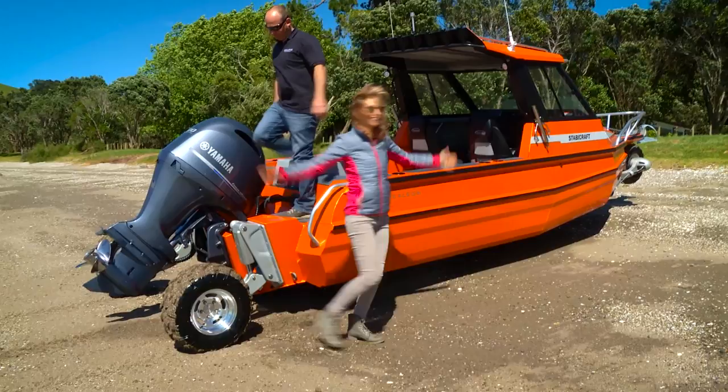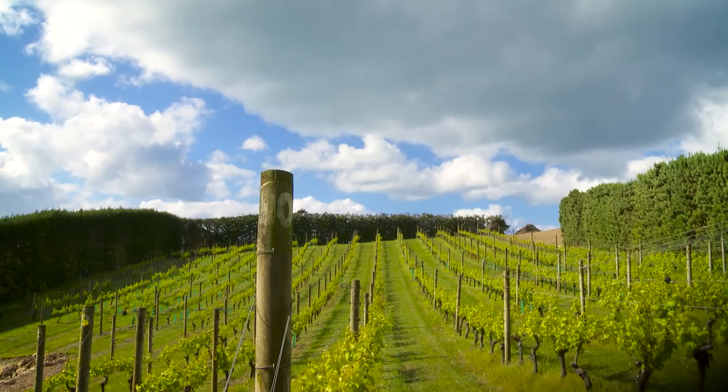Piece of cake. And better yet, just a few feet off the beach is one of the many wine cellars on Waiheke Island, like Man O' War, named after this bay.